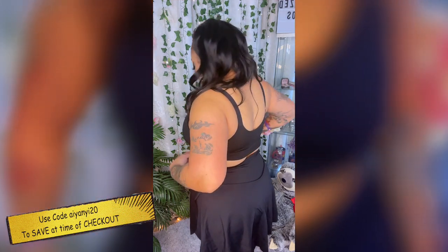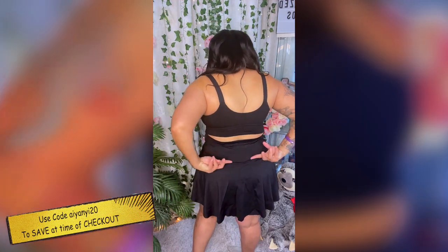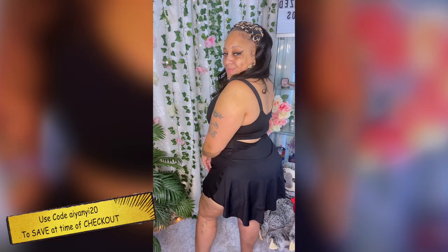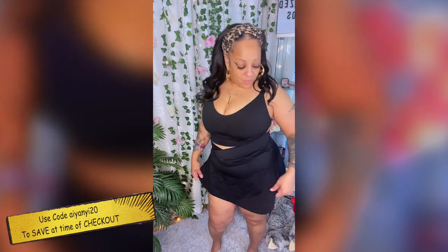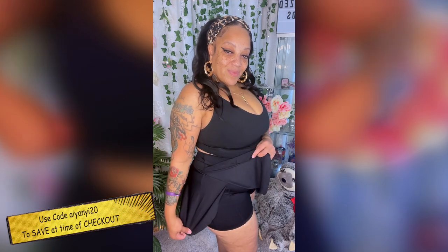Plus you also get shorts underneath that are attached with deep pockets, so if you want to put your keys or phone in them you can. Halara has some amazing wear especially for us plus size women, so definitely check this tennis skirt out. I'll link it below.